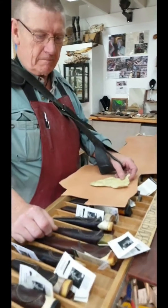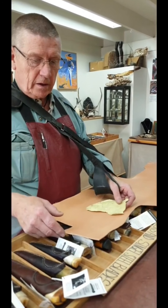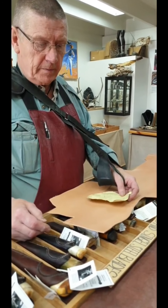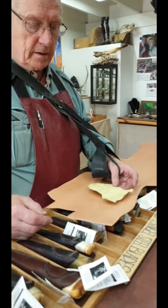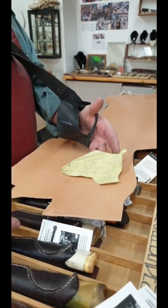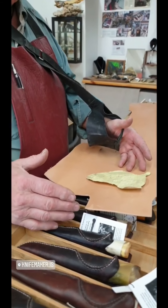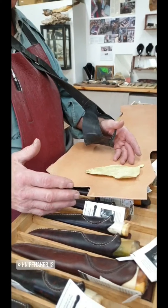Say you've made a sheath — how are you going to do this? In this case, I note the leather and then take the scarf over it with tape, like this, and then take it out of the dust.